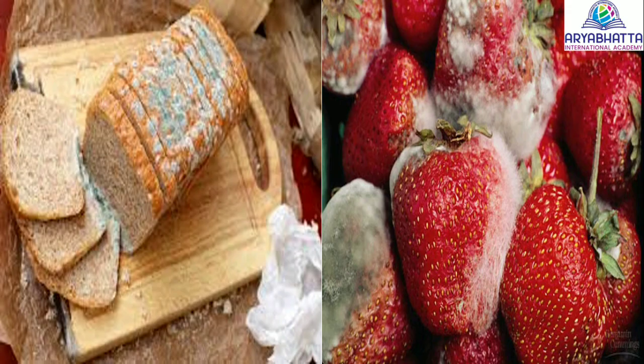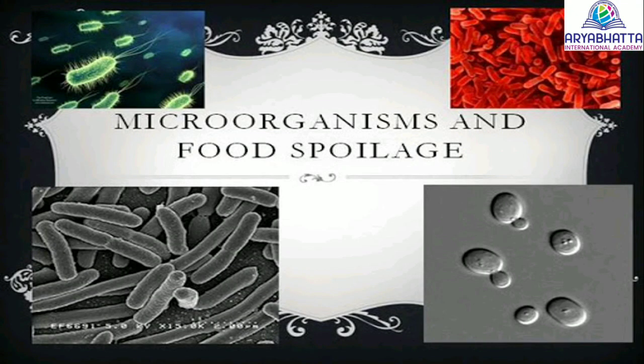Some food items such as bread, sweets and fruits develop a green or blue fungus on them and get spoiled. Dough used to make bread gets spoiled because of microorganisms such as yeast and bacteria. Milk also gets spoiled due to bacteria. Even packed food can get spoiled by these microorganisms.